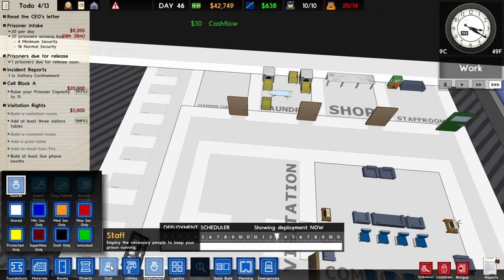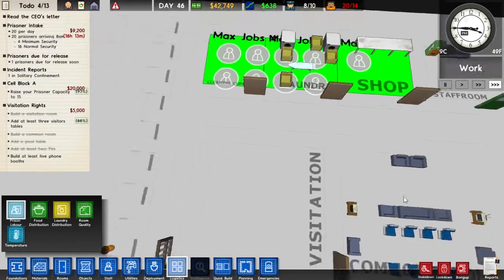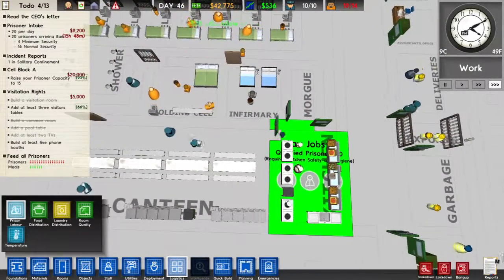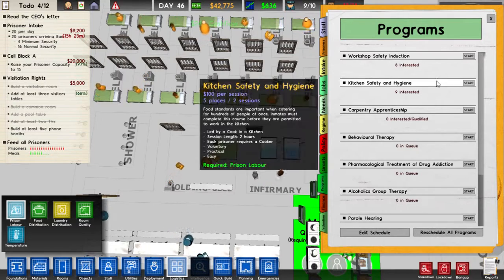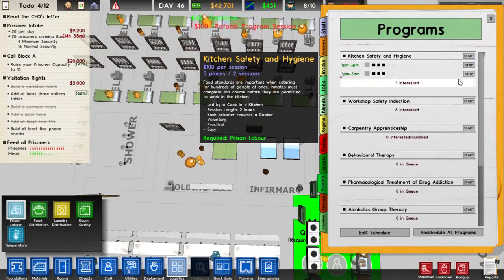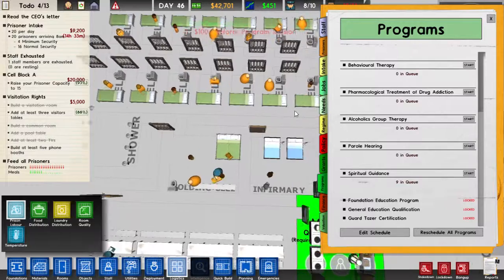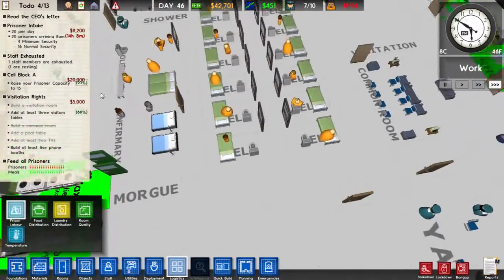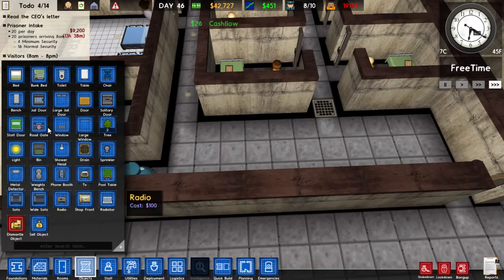I think I let people go to work. Why are they all confined in their cells? That seems to happen with my game sometimes — they just get stuck in the cells and they don't go anywhere. Not even to eat. They don't even go to eat. Makes no sense.